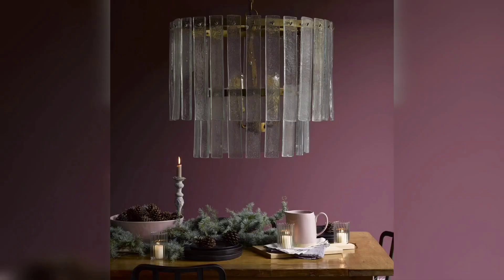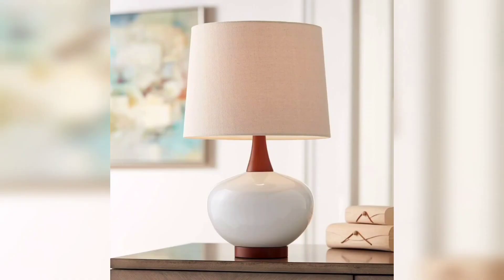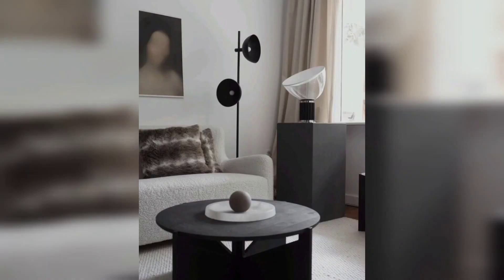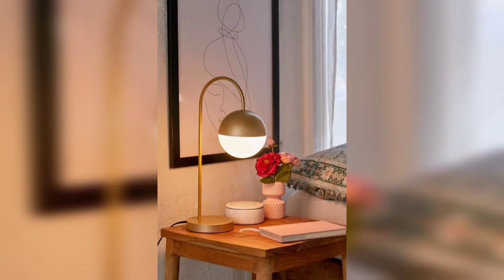Have you heard of the Himalayan salt lamp? It is not only a stunning decorative piece, but it also emits a soft warm glow that creates a cozy and calming atmosphere in your bedroom. Plus, it's said to have good health benefits like reducing stress and improving sleep quality.